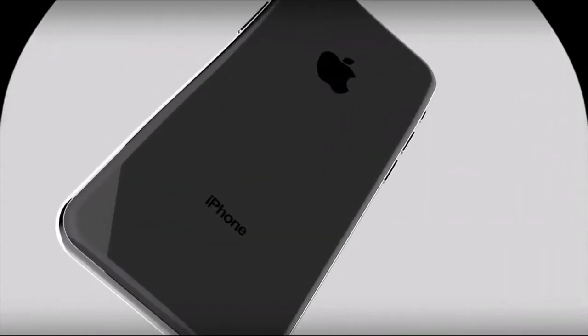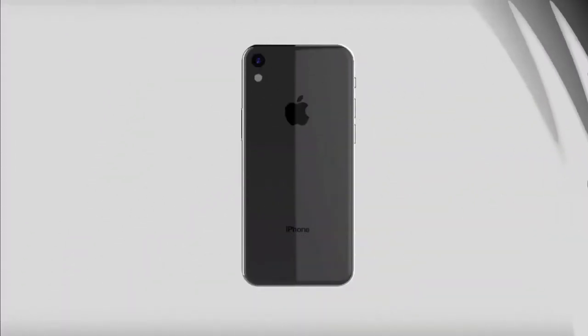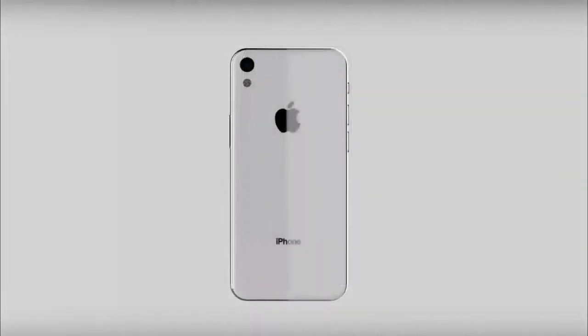In any case, we must pay tribute — the smartphone looks really good. The designer managed to maintain the continuity of the design of old models, but at the same time to refresh the appearance of the device.